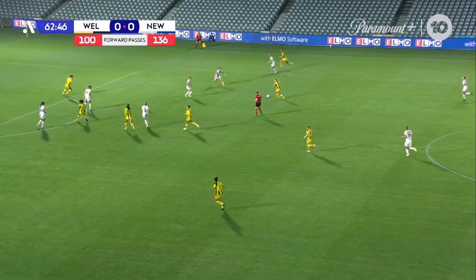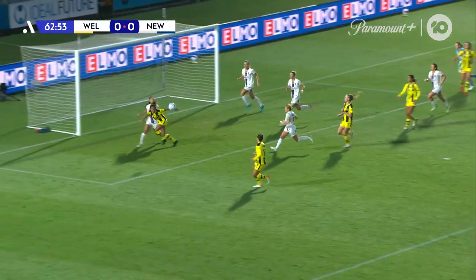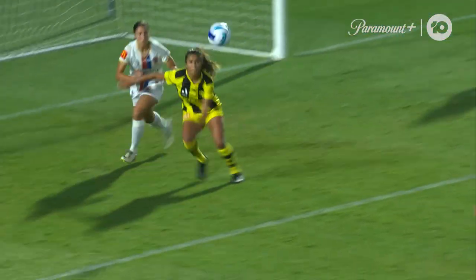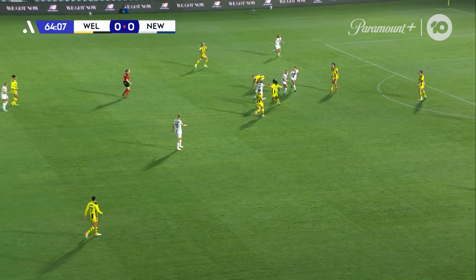McMeekin getting forward. Now Wynnum — can she be the spark? Slides it through. Wynnum, they're in behind, the keeper's committed. Deflection — can someone put it in for the Phoenix? She was legged, and the referee does not oblige. I think there was clear contact there, and the referee could have given the penalty, but great play.